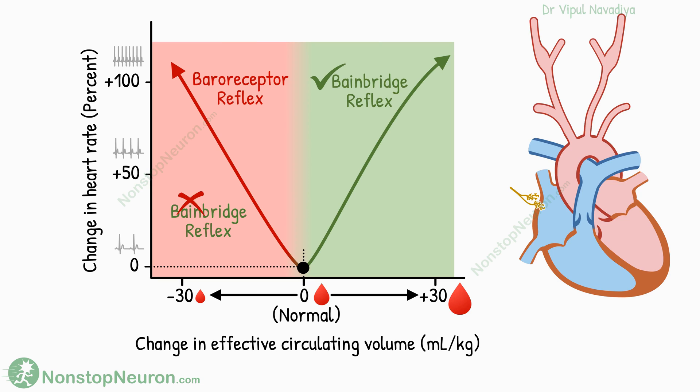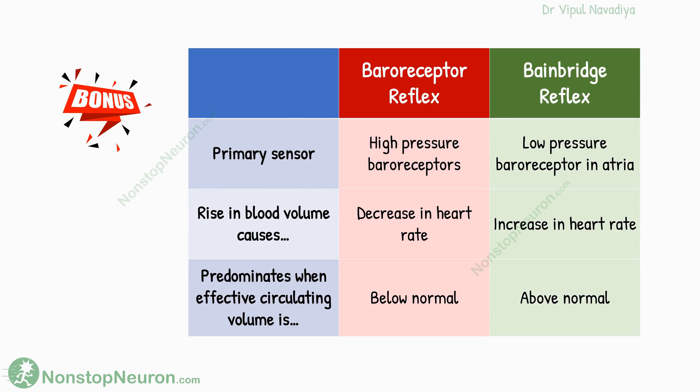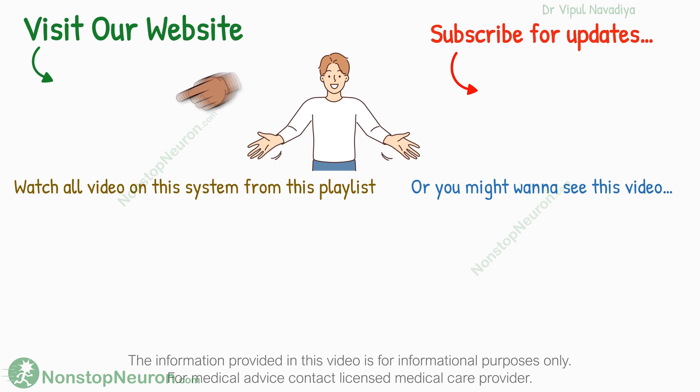So this was all about the topic. For sticking with me until the end, here is a bonus summary table of this video. You can pause the video and read it. Otherwise, hit the like, comment, share, and subscribe.